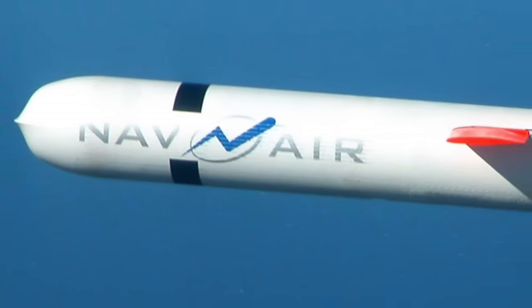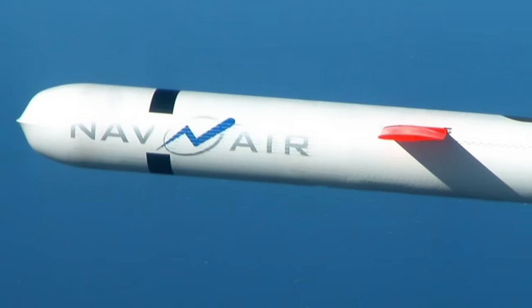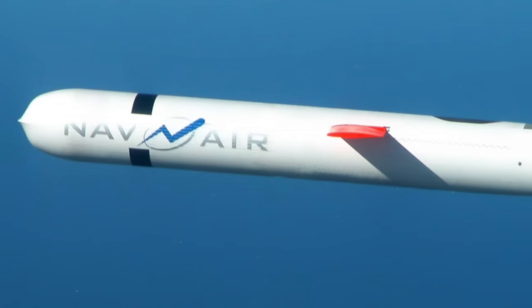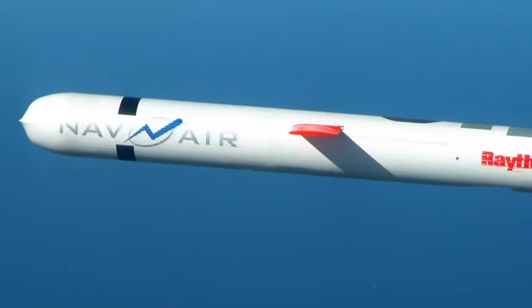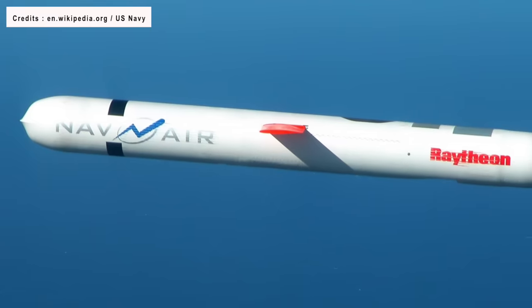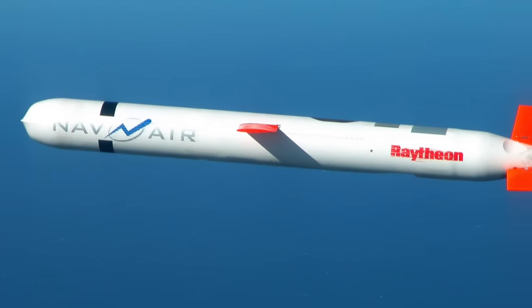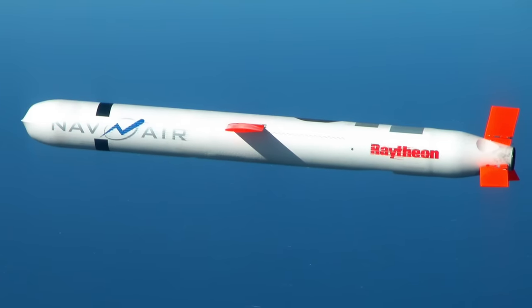The American Tomahawk and Indo-Russian BrahMos are two of the most well-known cruise missiles in the world. Cruise missiles are used primarily for land attack roles as well as anti-ship missions. Tomahawk is a long-range, all-weather, jet-powered subsonic cruise missile. It was designed and initially produced in the 1970s by General Dynamics and is currently manufactured by Raytheon.